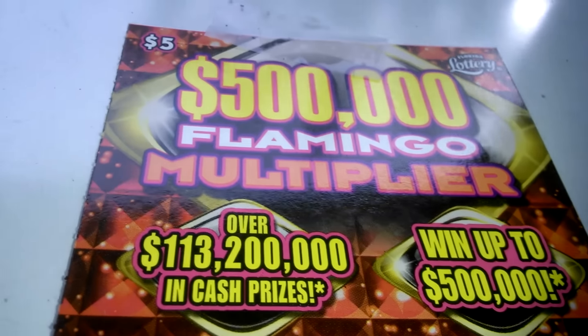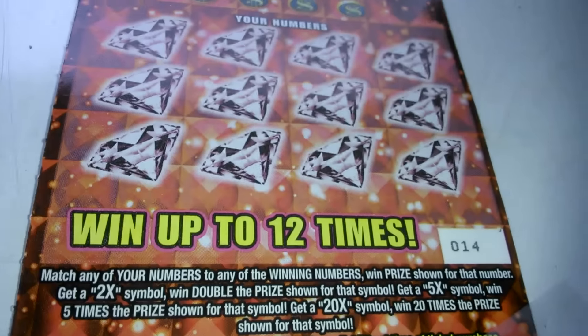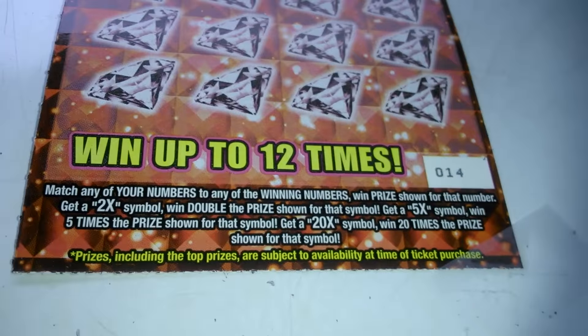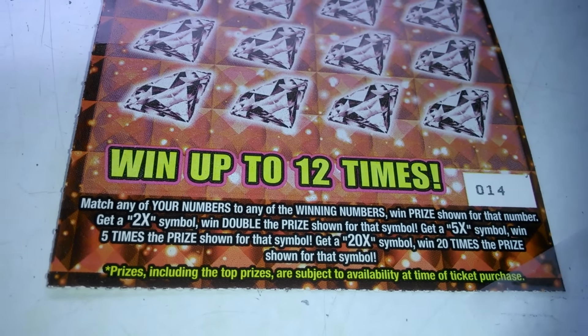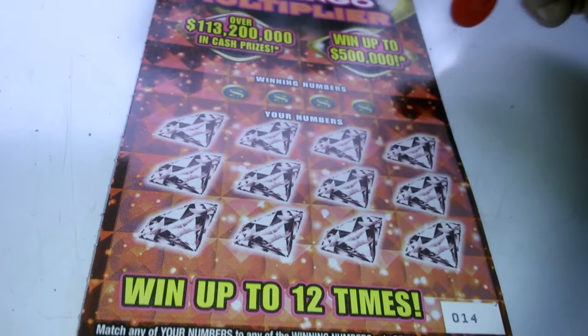Everybody, we got a $500,000 Flamingo Multiplier ticket, number 14. Here are the instructions: you got to match your numbers. 2x to double, 5x to 5 times it, 20x to 20 times your prize.